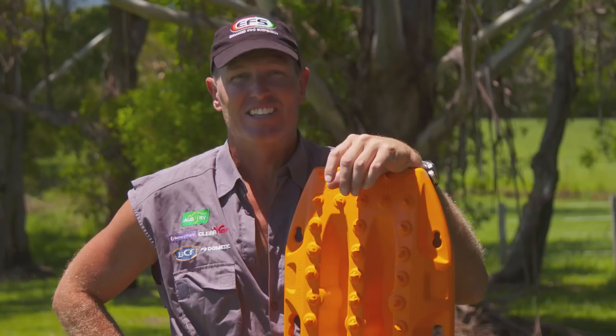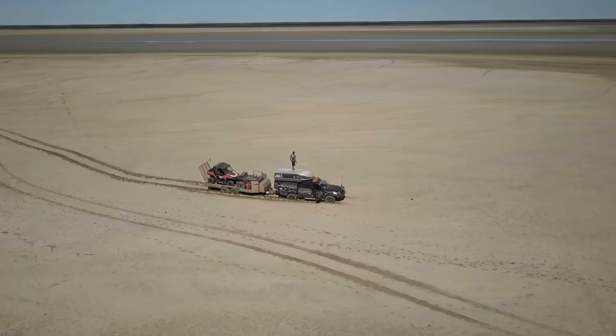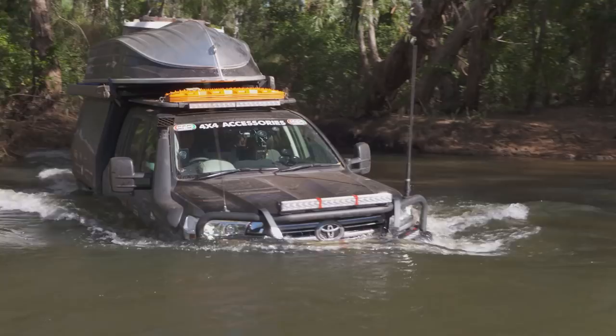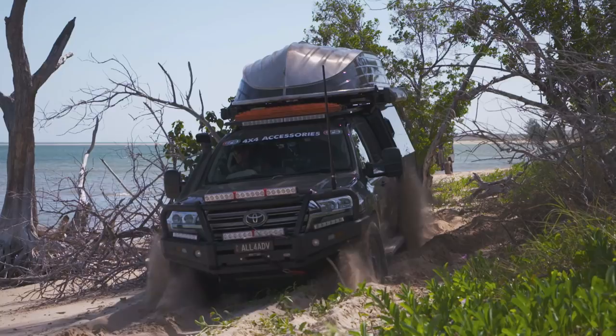I'm bogged. Now there's two little words that can ruin a man's day. Simon and I never like to take the easy way out, except for one instance, and that's being bogged. Now that's where the Max Tracks come into play.